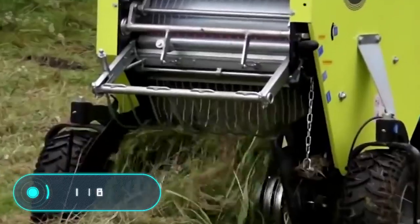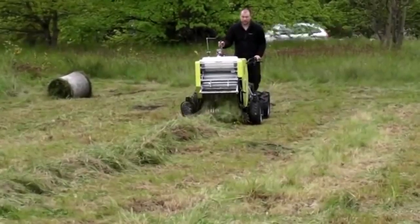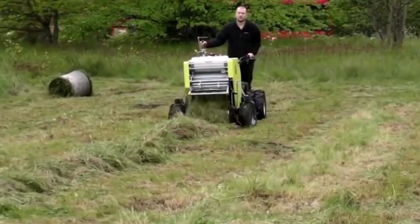Mini baler. After harvesting the grains, there are always a large number of stems left in the fields. When dry, they are perfect as food for cattle. In the past, harvesting the dry crop was a time-consuming task. Today, however, the task is no more difficult than working with a lawnmower.